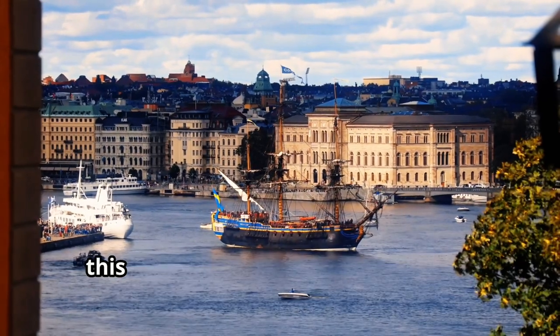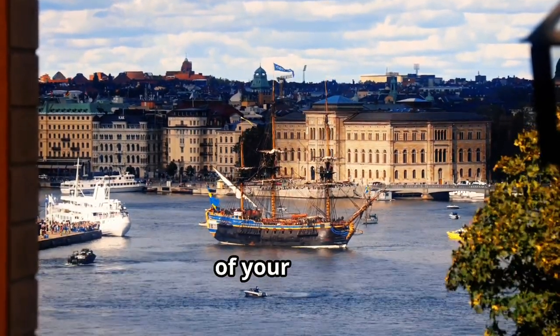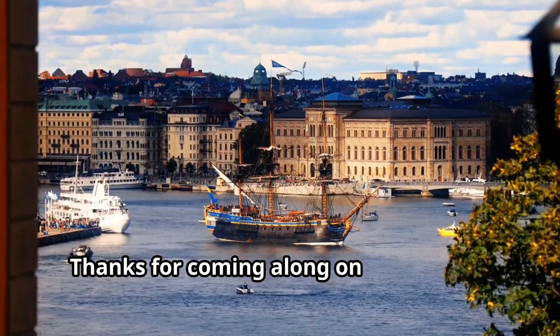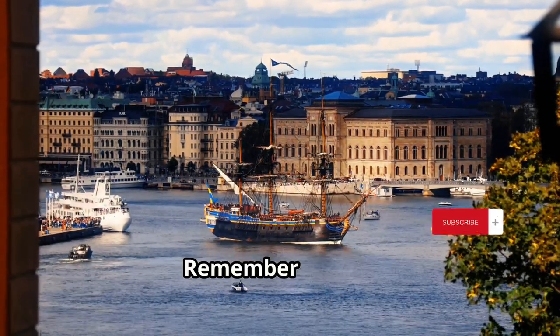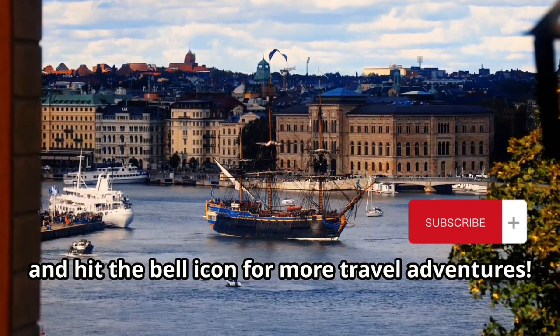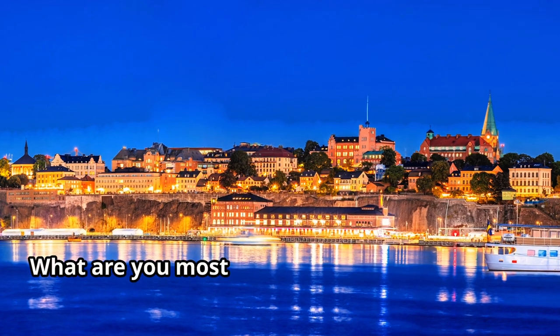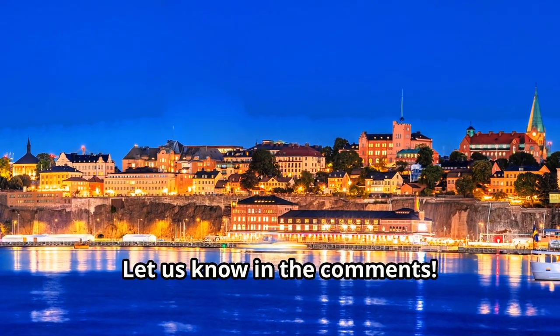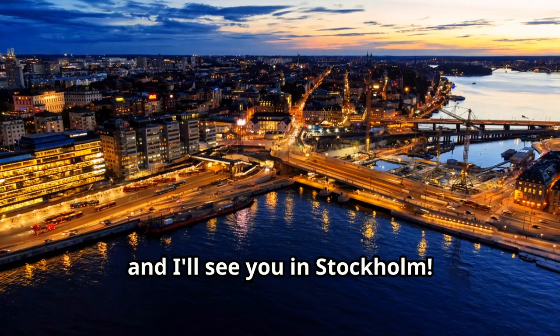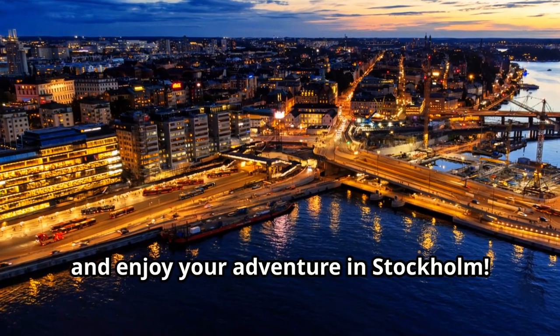So there you have it — a comprehensive guide to experiencing the best of Stockholm. From its historic sites to its vibrant culture, this city has something for everyone. I hope this guide helps you make the most of your visit. Thanks for coming along. Remember to like, subscribe, and hit the bell icon for more travel adventures. Pack your bags and I'll see you in Stockholm — until next time, safe travels!